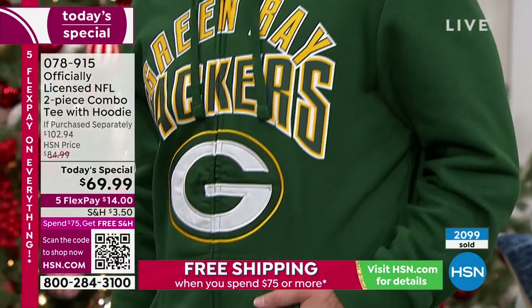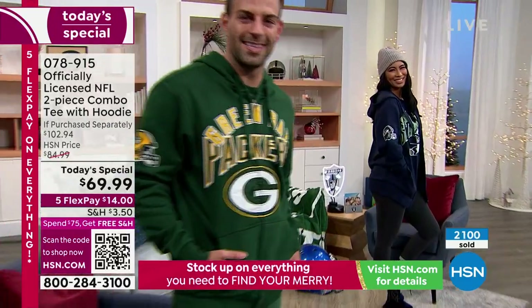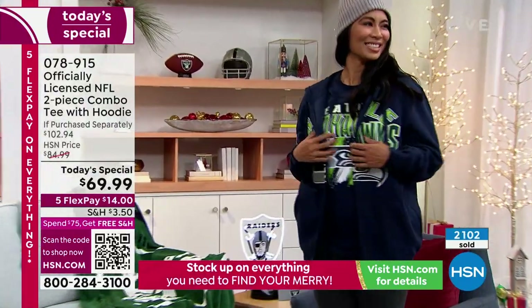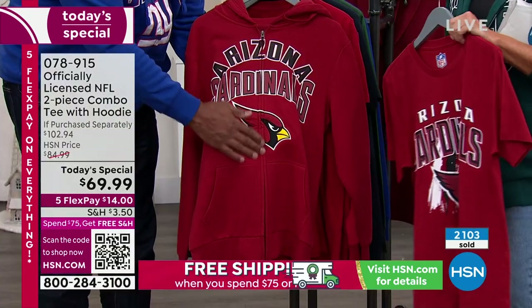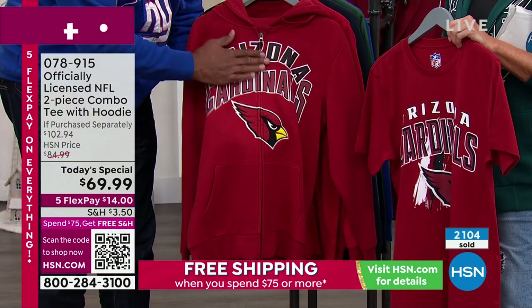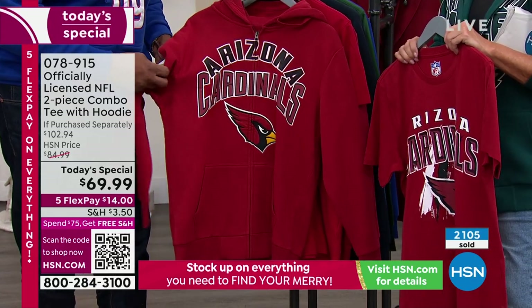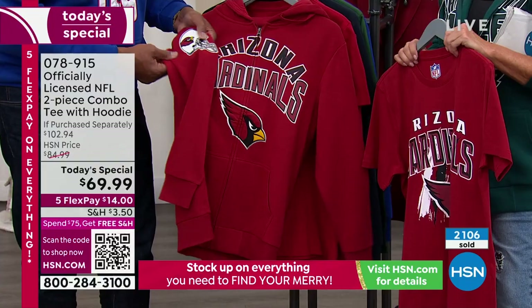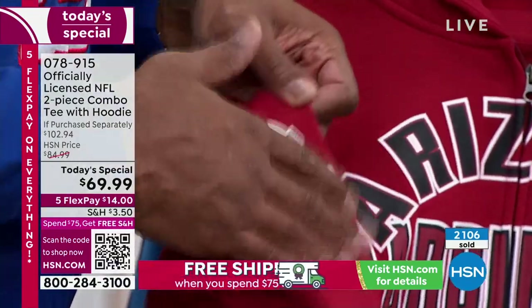So we're going to continue on to show you more teams. There's something we forgot to talk about when we were talking features in this hoodie. We talk about the applique. We talk about the kissing welt, right? So we could have just gone with a print, but we gave you an applique — but we also gave you another applique on the sleeve. We'll give you the team helmet. So just all the different features.